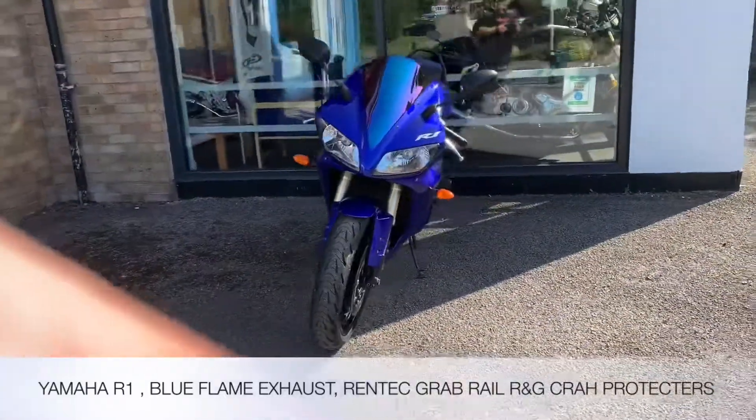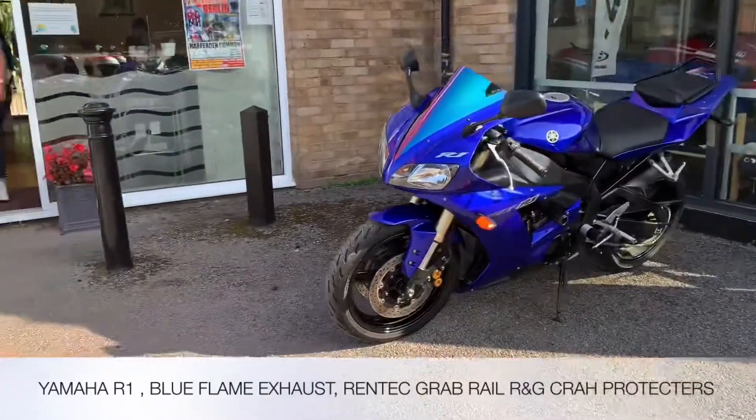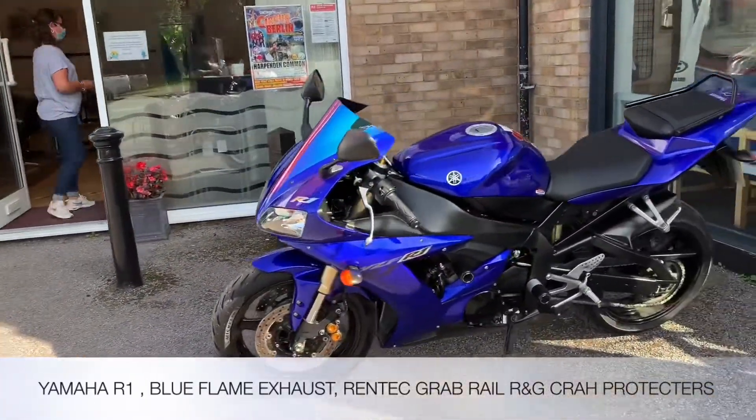Accessory-wise we've got an iridium screen, R&G crash protectors, blue flame exhaust, and a RegTech grab rail.